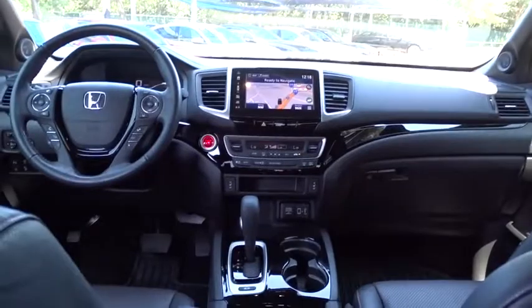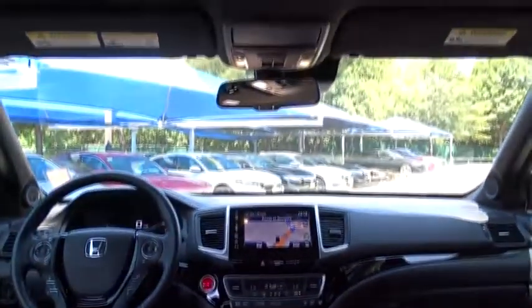Keyless entry. Tow hitch. All wheel drive. Lane departure warning. Backup camera. Bluetooth. Leather wrapped steering wheel. Adjustable steering wheel. Power steering.